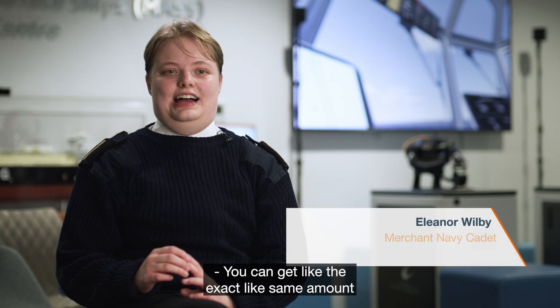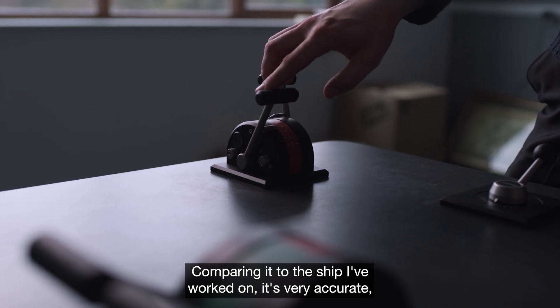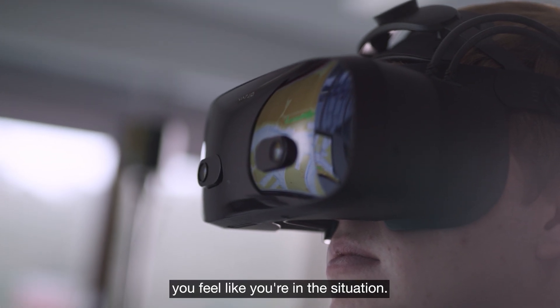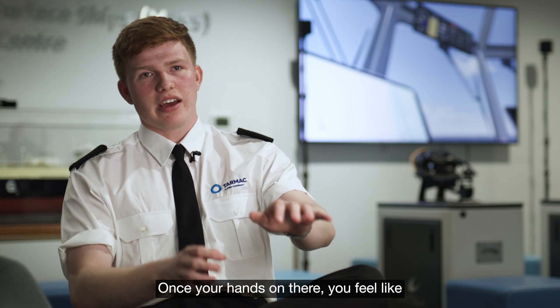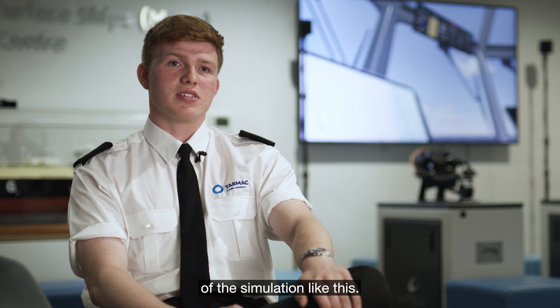You can get the exact same amount of precision as you would on a real bridge. Comparing it to the ship I've worked on, it's very accurate, which is amazing. Once you've got the headset on, you feel like you're in the situation. The tactile feedback that these controls gave was second to none. Once your hand's on there, you feel like you're actually on the controls on the ship, which is exactly what you want out of a simulation like this.